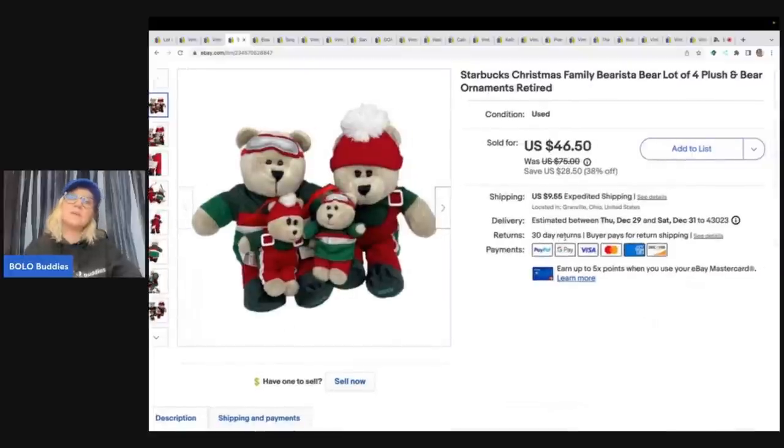The next item are these Starbucks Christmas Family Barista Bears, a lot of four. I got these out of a thrift store mystery box and I took a best offer of $38 plus shipping on those.